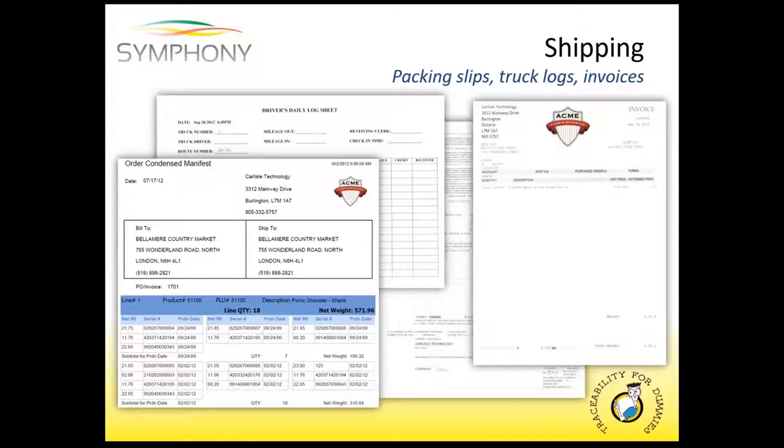Now that we've covered inventory, the last piece is shipping. When shipping, Symphony — since it's been tracking everything through, handling your orders and all that — will generate all of your shipping records, such as your truck logs, your packing slips, your invoices, pretty much anything that's going to go with that truck or that order. And then reconcile all that information with your current accounting package or your ERP system if you happen to use one of those. It's a seamless integration with whatever current accounting systems you're running. This information also becomes your trace forward data.